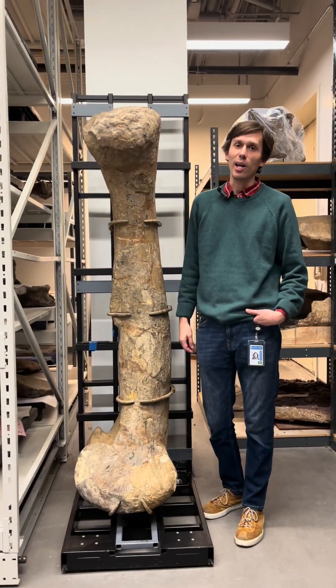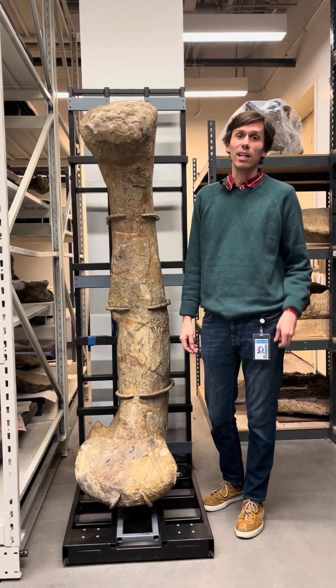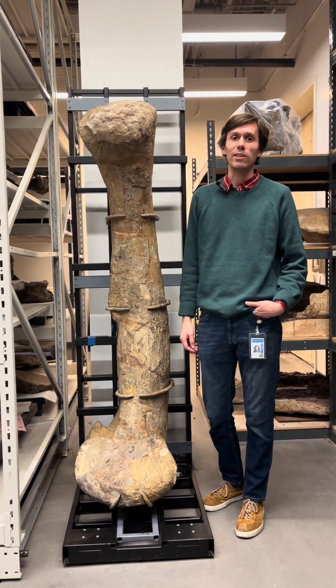This is a giant thigh bone of a sauropod dinosaur. From its size, it probably weighed 30 or 40 tons. It was collected in the late 1800s from Colorado.